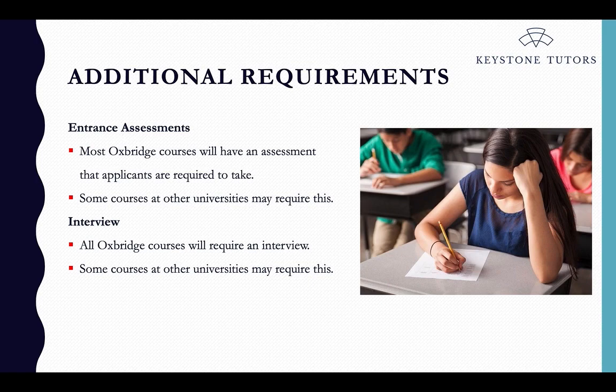Entrance assessments are an added academic test that you will be asked to take. That could be something very specific, such as physics, or it could be a thinking skills assessment looking at logic and problem solving. Which entrance test you have to take very much depends on which course you are applying to at which university. Most Oxbridge courses will have an assessment of some form, and some courses at other universities — like medicine and law — may also have this.